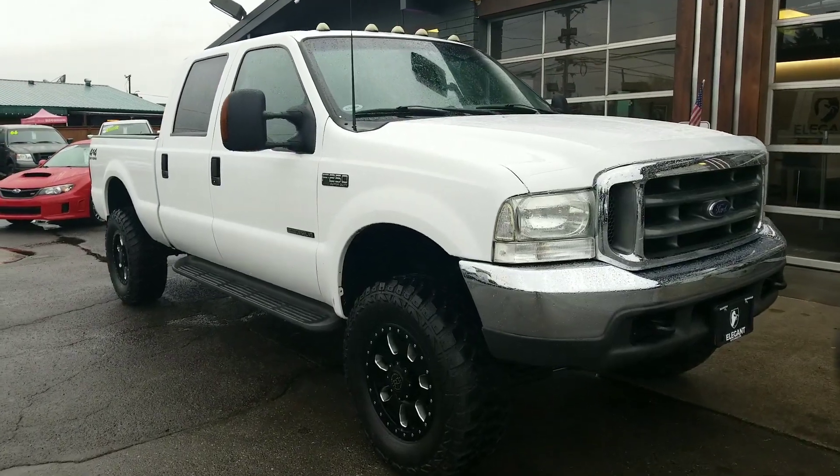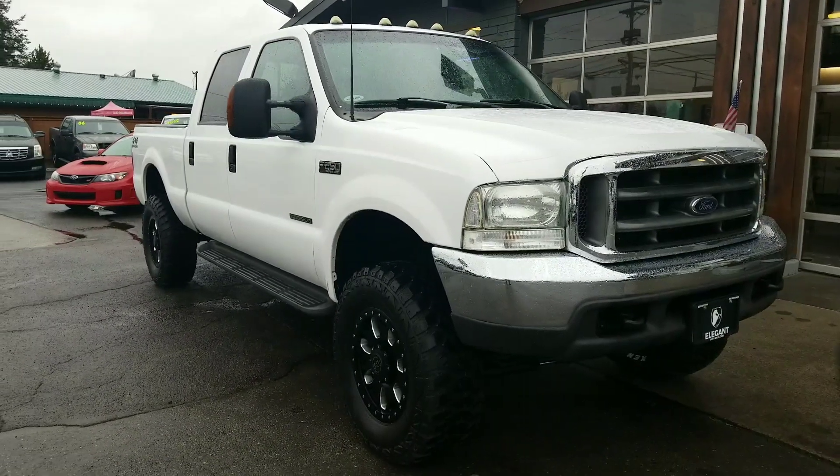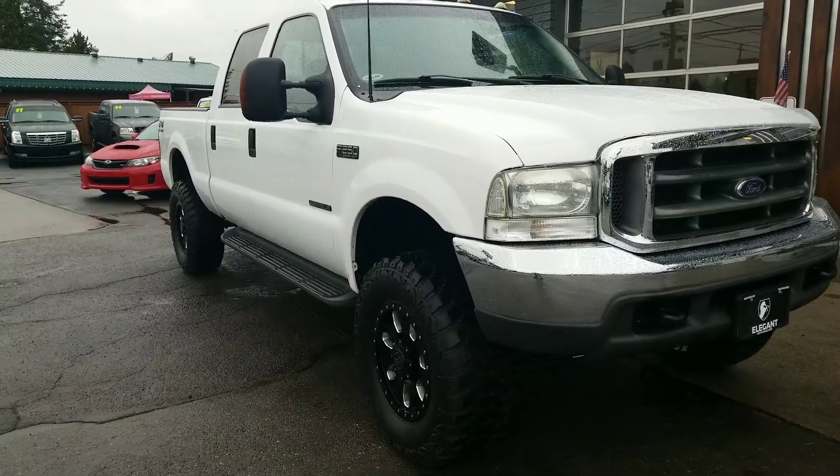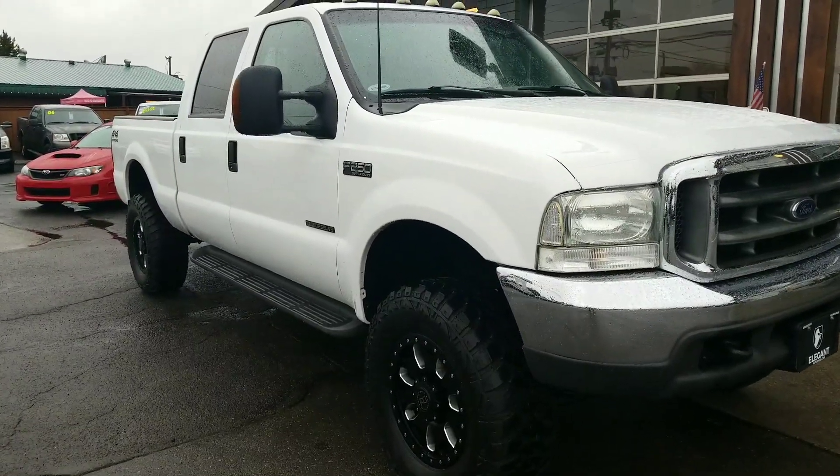Good afternoon, Fraser here with Elegant Auto Sales. Today I'm going to be doing a walk around of this 2000 Ford F250 XLT Super Duty 7.3L Unicorn.